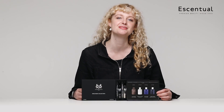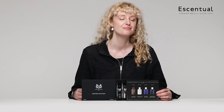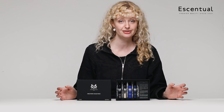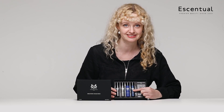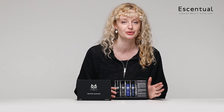This is the Parfums de Marly male discovery set. Yes, I am female, but my goodness, I don't think they make a bad scent. I've been absolutely in love with the Haltane scent. Even more, I've been just head over heels in love with the Leighton. I've never smelled anything like it and it's just incredible.